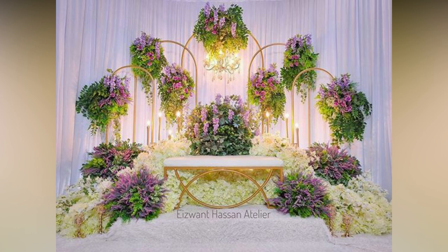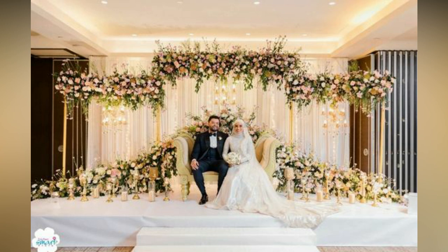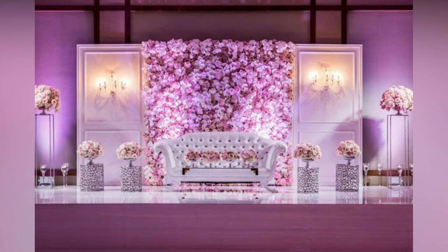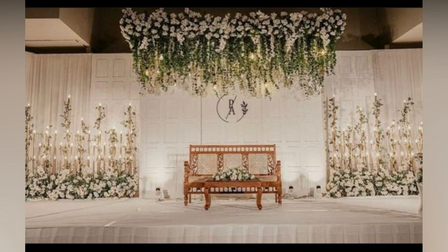Floral arrangements are a timeless classic that many couples turn to. There is just something about the sight and scent of fresh flowers that adds an air of elegance and sophistication to any wedding. Just imagine walking down towards a stage adorned with cascading blooms in every color of the rainbow — it's enough to take anyone's breath away.